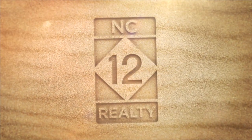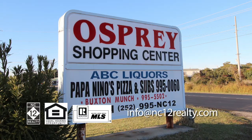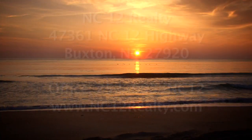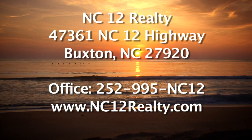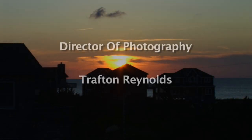Here at NC12 Realty, we'd like to invite you to drop by or contact us at our office in Buxton's Osprey Shopping Center and let us be your local Hatteras Island resource. You can also visit us on the web at nc12realty.com for updated information on this and other properties in the Hatteras Island Marketplace.